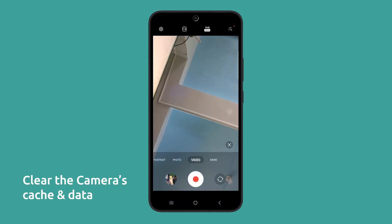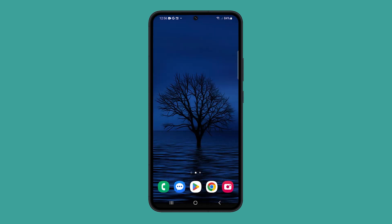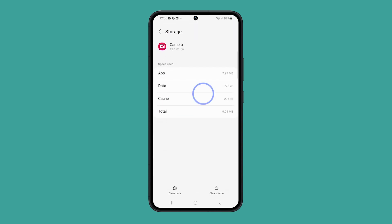You can also clear the camera app's cache and data. This can help to resolve any issues with the app as it brings it back to its default settings. Just tap and hold the camera app and tap the app info icon, swipe up and tap storage, then tap clear cache, followed by clear data.